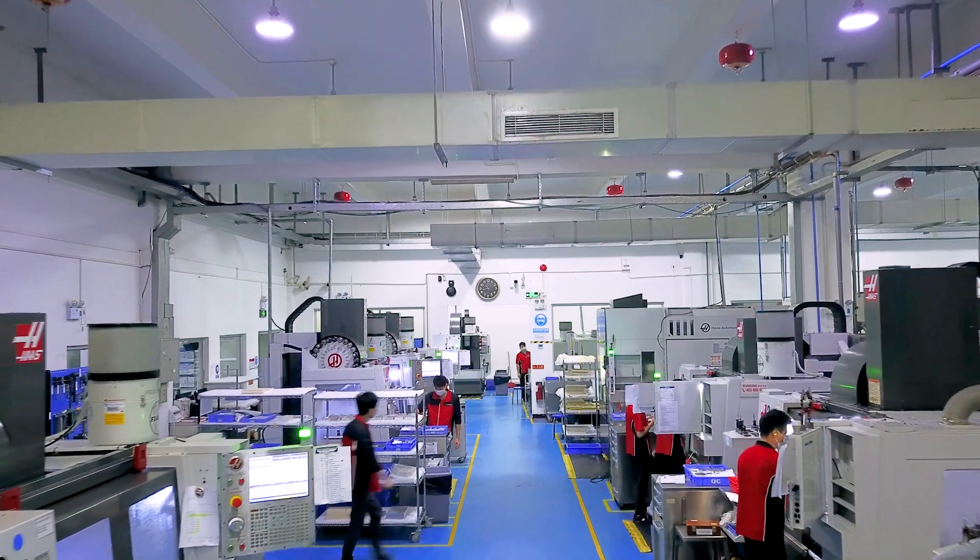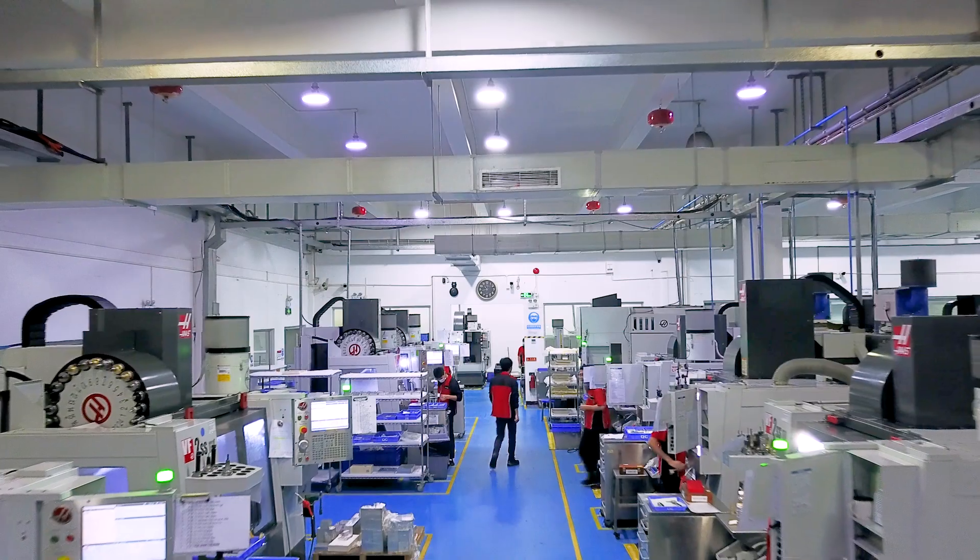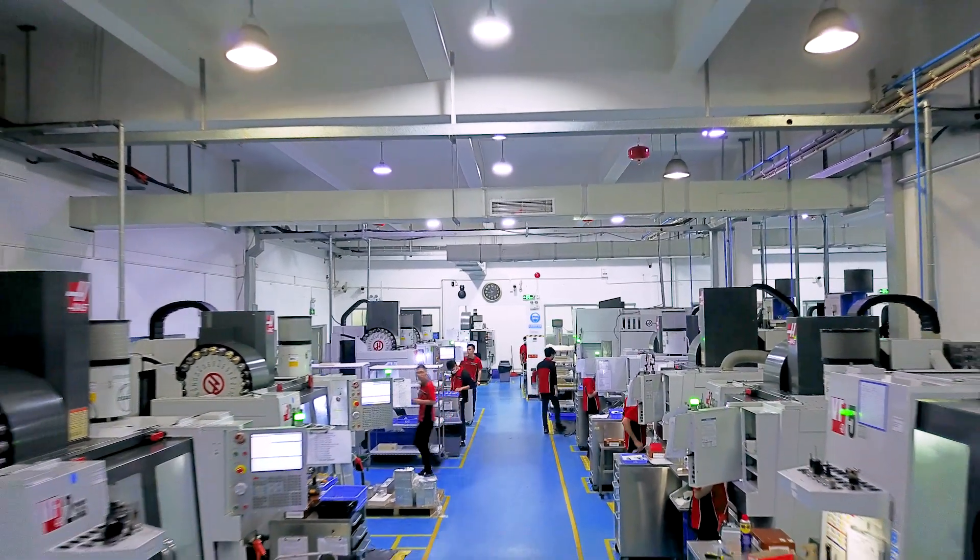When you're developing a new product, you need to find a manufacturing partner you can trust, both for prototypes as well as production parts. At StarRapid, we make the highest quality plastic and metal prototypes, but we also give you the flexibility to continue directly into production.